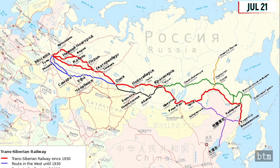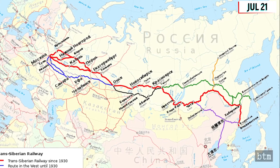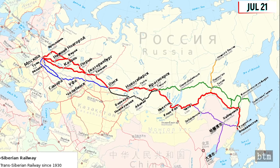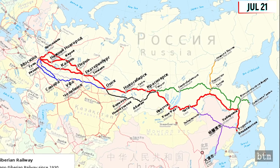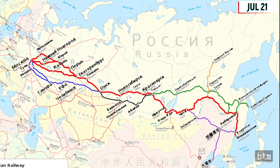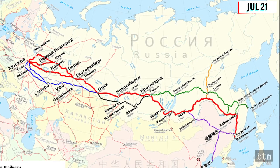As of 2021, the Trans-Siberian is the longest railway in the world, at 5,772 miles, starting from the capital, Moscow, and ending at Vladivostok on the Pacific Ocean. The entire length of the two main routes of the Trans-Siberian lies within the Russian Federation.